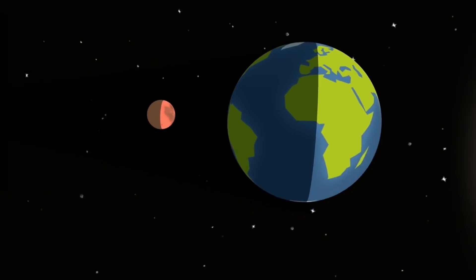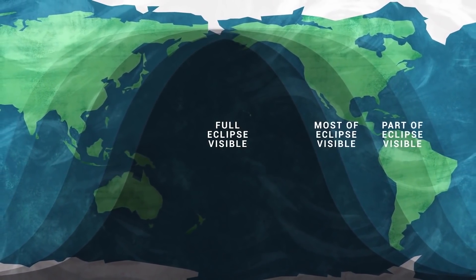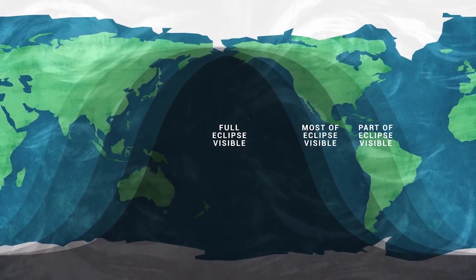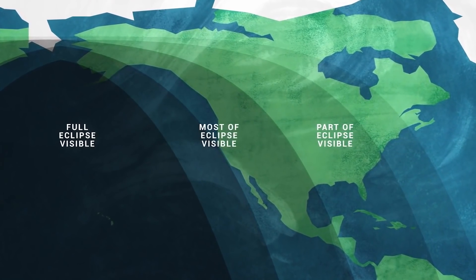Now, eclipses happen at the same moment no matter where you are on Earth, but the time your clock reads during the eclipse depends, of course, on your time zone. The best viewing for this eclipse is in the Pacific Rim — that's the western parts of the Americas, Australia and New Zealand, and eastern Asia. For the U.S., the best viewing will be in Hawaii, Alaska, and the western states.